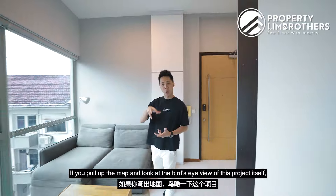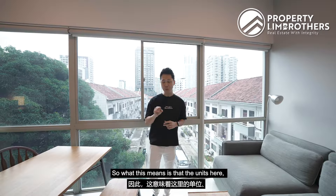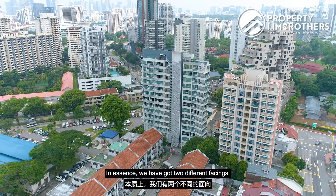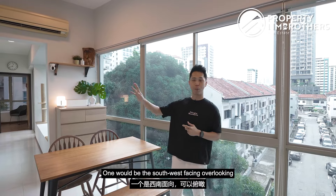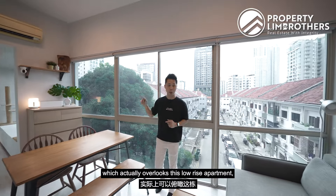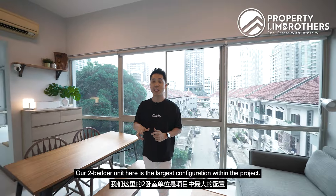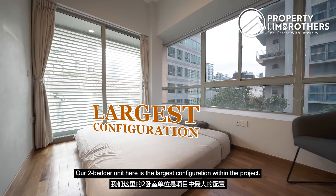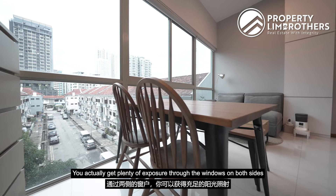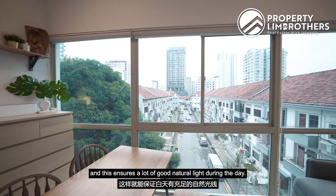If you pull up the map and look at a bird's eye view of this project, you'll notice it sits on a somewhat longish type of land, meaning the units have a generally elongated layout. We have two different facings: south-west facing overlooking the shop houses towards Ballester Road, or north-east facing overlooking the low-rise apartment at Kim Kik Close. Our two-bedder unit is the largest configuration, giving you frontage on both sides with plenty of natural light through the windows.